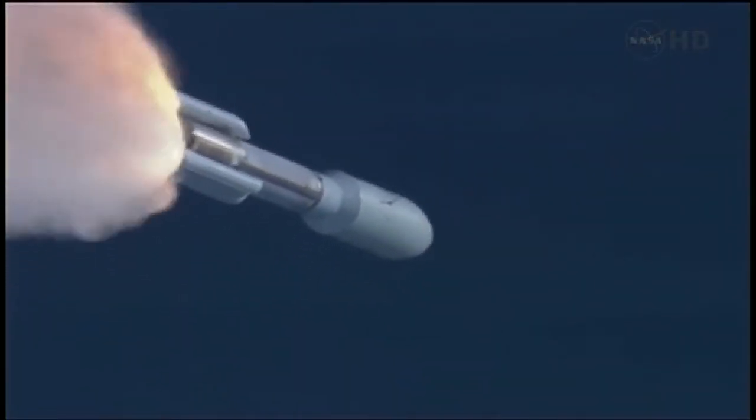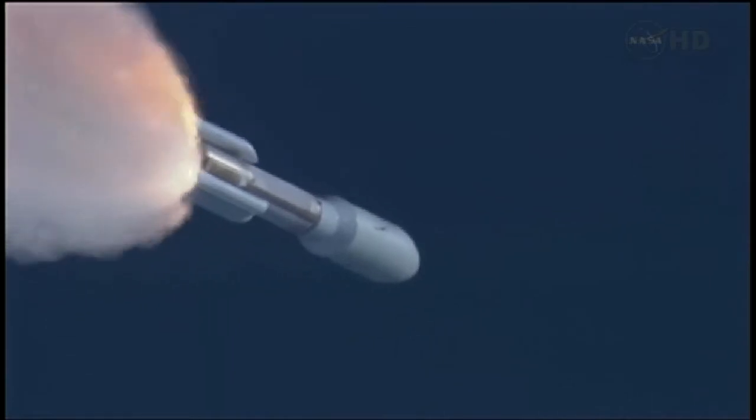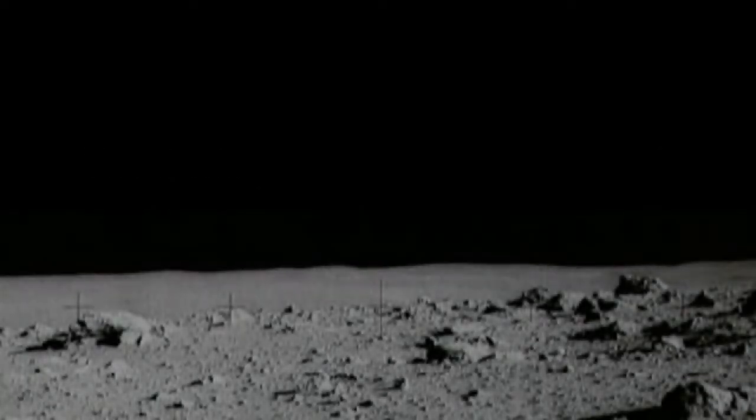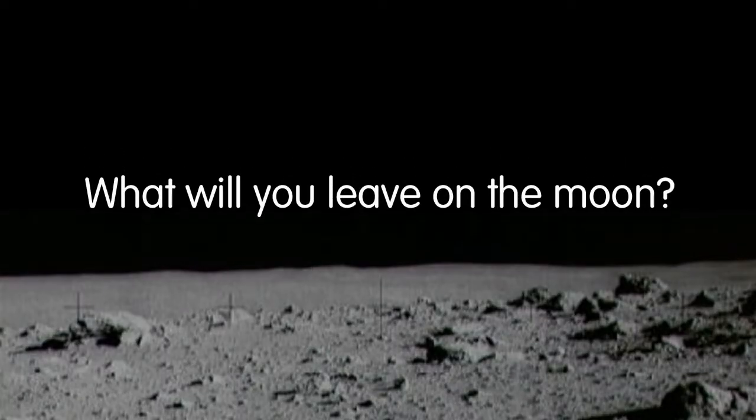Let's say you're sending a rocket to the moon. It costs millions, even billions of dollars to build the rocket. It takes four days for the rocket to travel from the Earth's surface to even reach the moon. So finally, after all that planning, and building, and guiding, you're able to land safely on the moon. Now what? What will you do once you get there? What will you leave on the moon? And why?